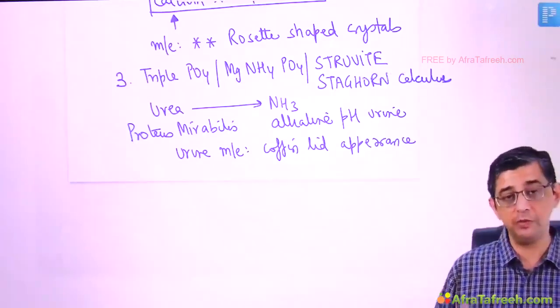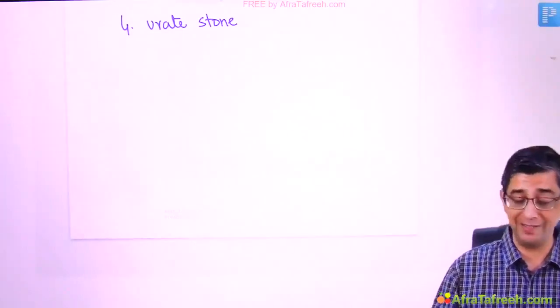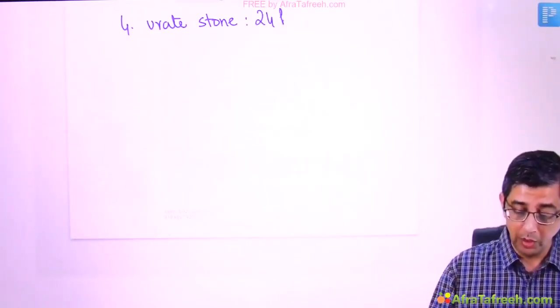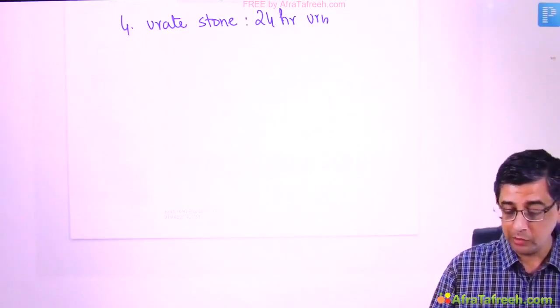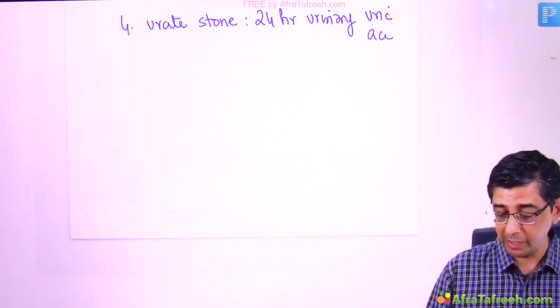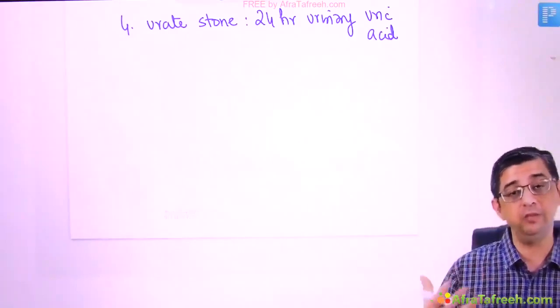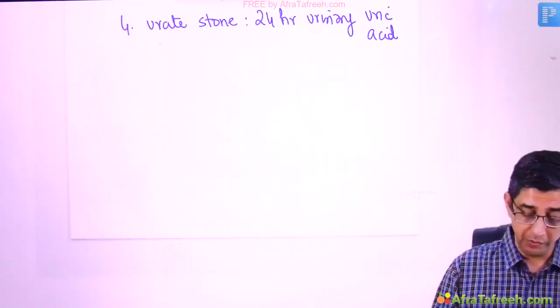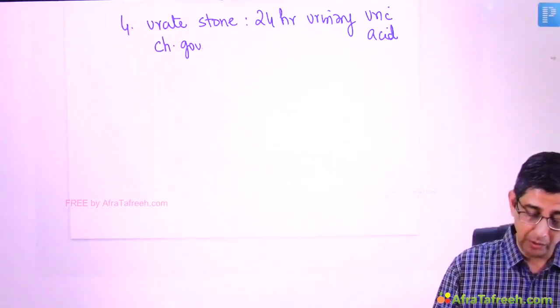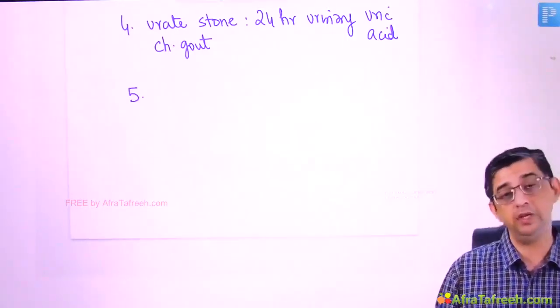Uric acid stones are the softest kidney stones. In this patient I'll order a 24-hour urinary uric acid test to determine whether he is an overproducer or an underexcretor. If he's an overproducer, I prescribe allopurinol to prevent stone reformation. If he's an underexcretor, I give probenecid. Urate stones are encountered in patients with chronic gout and hyperuricemia.